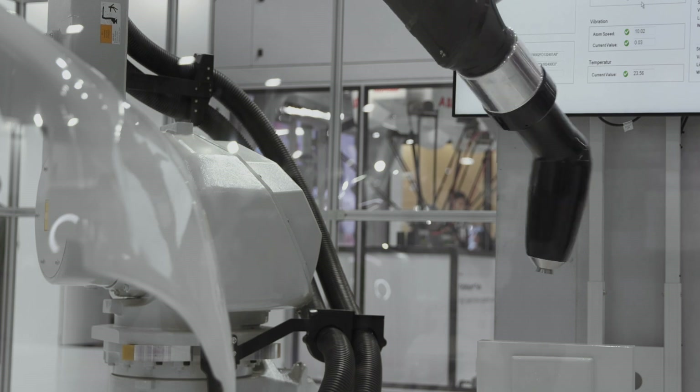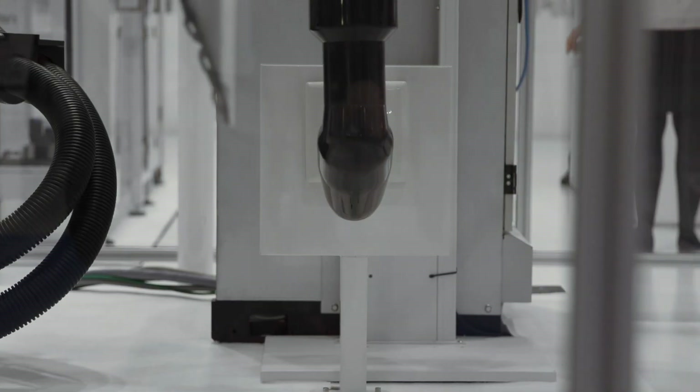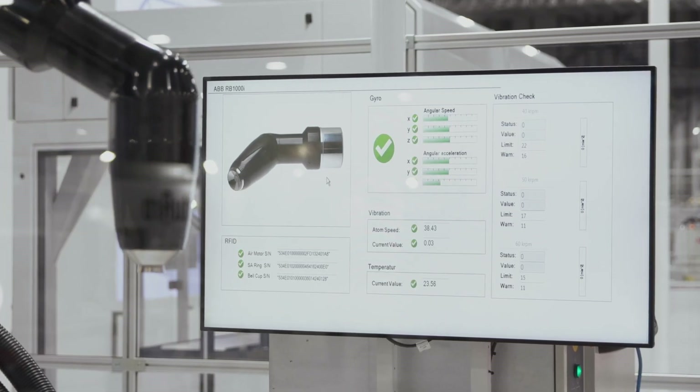We can monitor the overspray, understand how we can reduce waste, and look at how to improve the quality of the paint being transferred to the car body. This is something we really look at as enhancing the process and the quality of the car body.